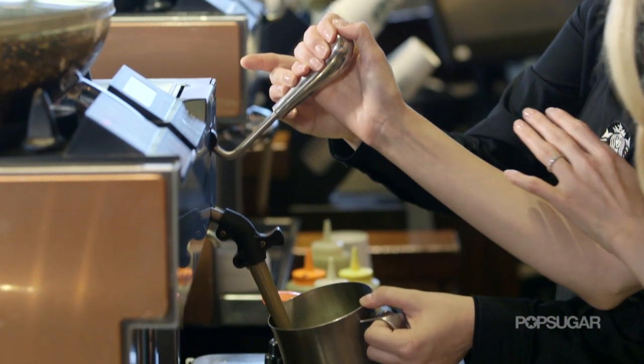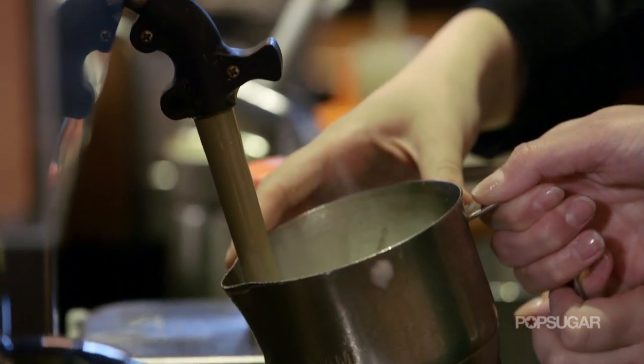My first step is where we steam the milk. So I just pull this down for a couple seconds. A little nervous. All the way on. You got it.